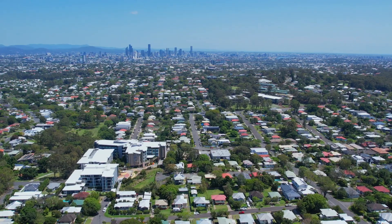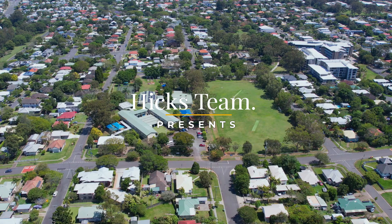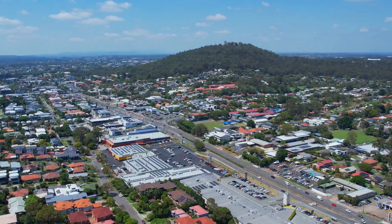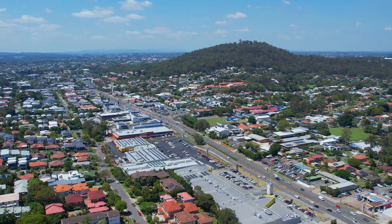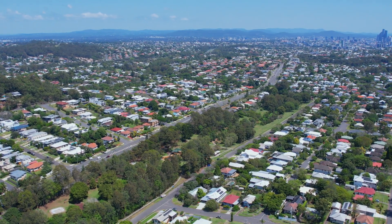Welcome to 17 Digby Street in Holland Park, just walking distance to schools and public transport. This three bed, one bath, four car spaces home sits on a generous 630 square meter block. Live, renovate, or build your dream home — the choice is yours. Ladies and gentlemen, welcome to 17 Digby Street, Holland Park, come on in.